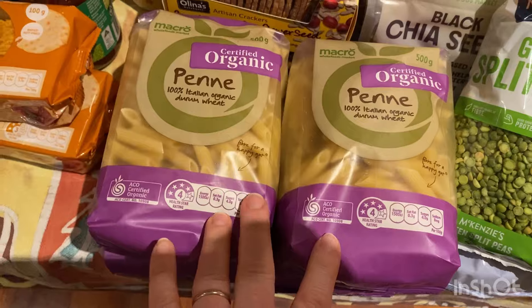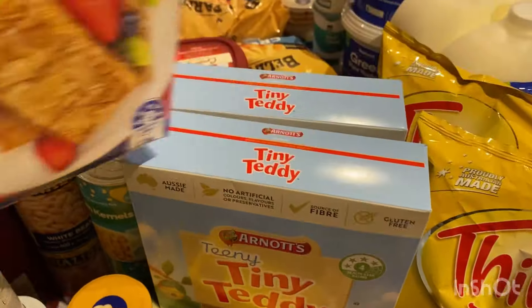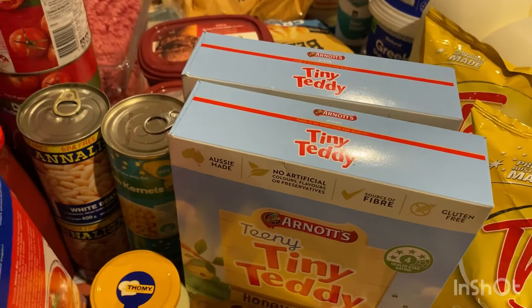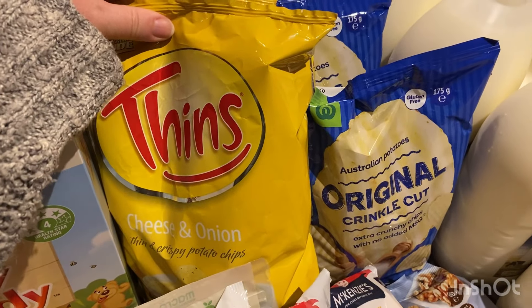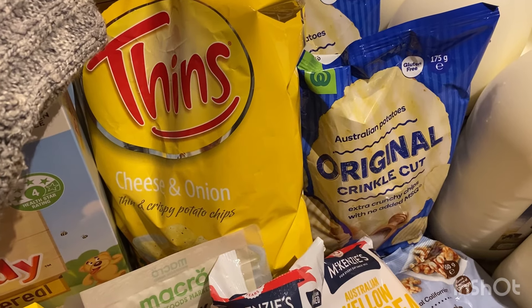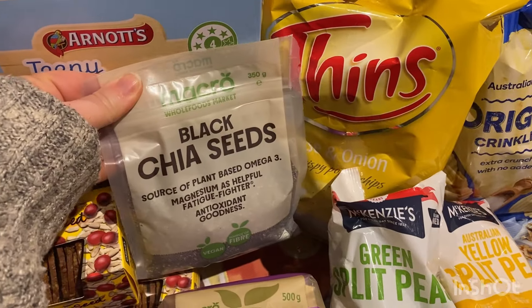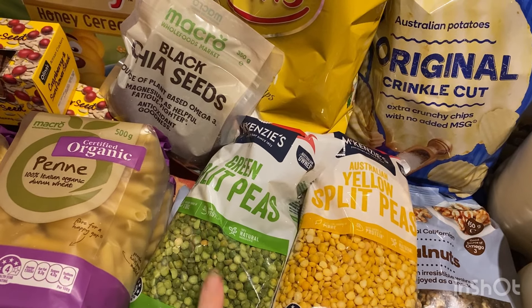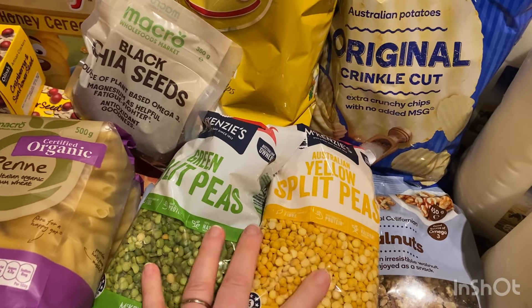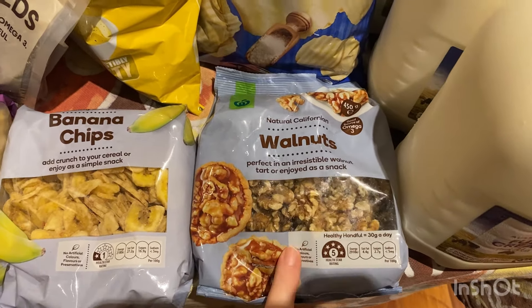We're having vegetarian pasta two nights in a row — a big batch will be made — so I've got four packets of pasta for that. Some Wheat Bix, and I always like to get a fun cereal for Saturday morning so I've got Tiny Teddies, two packs of that. We were completely out of snacky things, so I got some cheese and onion chips and also some normal chips. Some chia seeds — we were all out. We're going to have pea and ham soup one night so I've got a pack of green split peas and a pack of yellow split peas. Also some banana chips, and we were all out of walnuts so I got a pack of those as well.